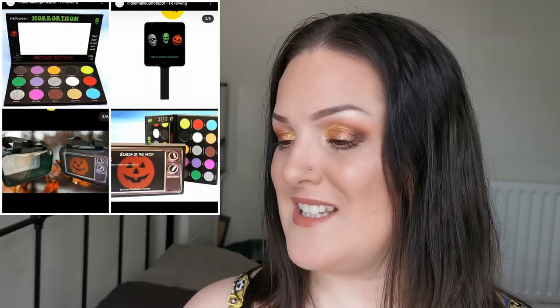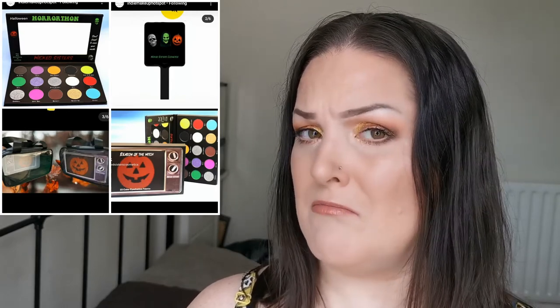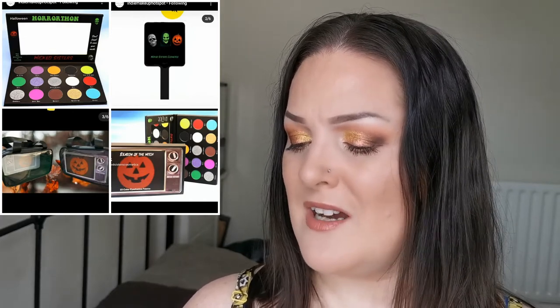Moving on to Wicked Sisters Cosmetics — this is a brand I have had my eye on for nearly a year. This is their Season of the Witch palette, a Halloween-inspired palette. It includes a 15-pan eyeshadow palette featuring mattes and shimmers, a hand mirror, highlighters and lashes. I love the mirror — it is so cool. My birthday is around Halloween, so that mirror is amazing.